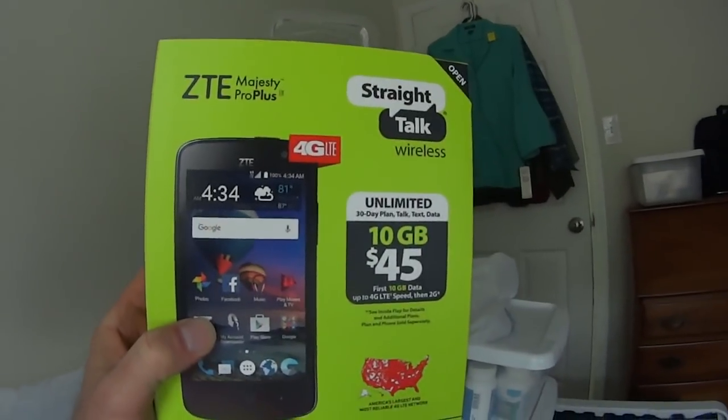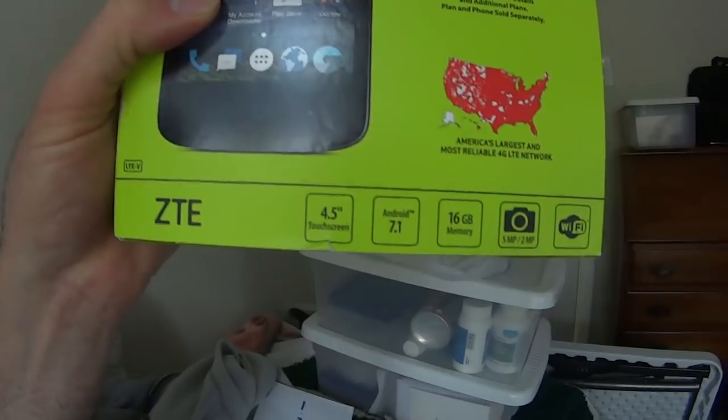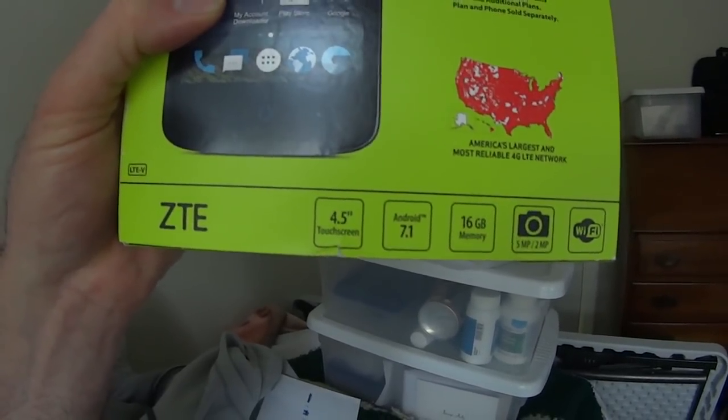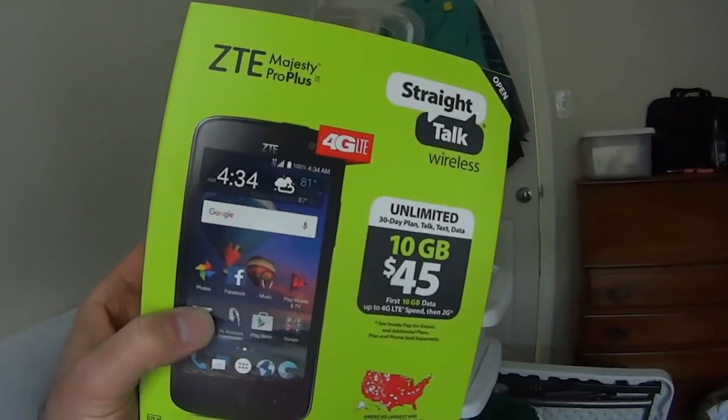Now, are you going to be able to load it up with hundreds of apps like some expensive phone? No, but you can at least put a dozen-ish apps on it that you probably use every day. So look for this — it's the ZTE Majesty Pro Plus. Look for the box; it says 16 gigabytes of memory right smack in the middle. As of February 2018, this phone was $29.95.